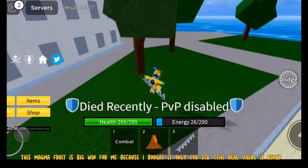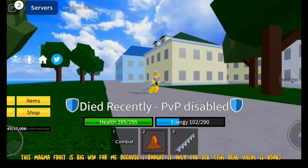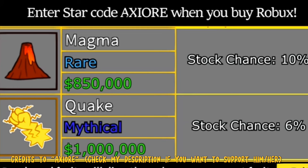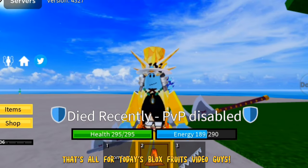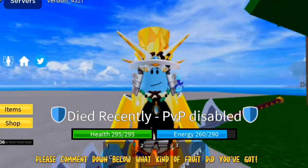This magma fruit is a big win for me because I bought it for only 32,000 — the real value is 850,000. That's all for today's Blox Fruits video, guys. Please comment down below what kind of fruit you got!